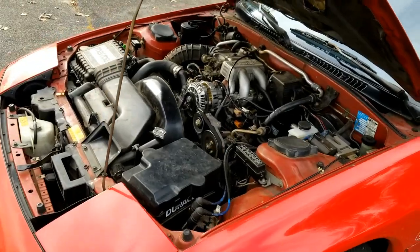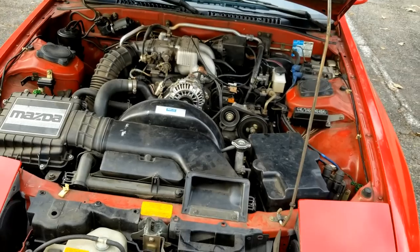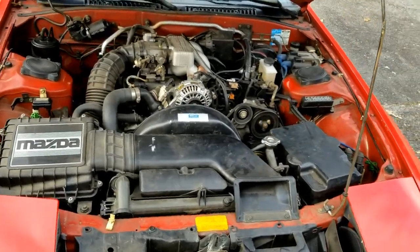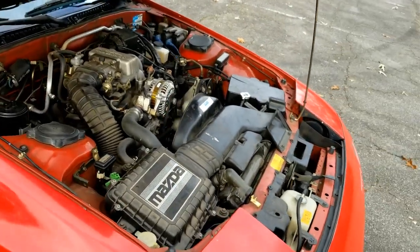Upon the advice of the folks who did the engine swap, I now put four ounces of two-stroke oil into the gas tank with each fill-up. They claimed at the time it would make a repeat of the apex seal failure very unlikely. So far, that's true.